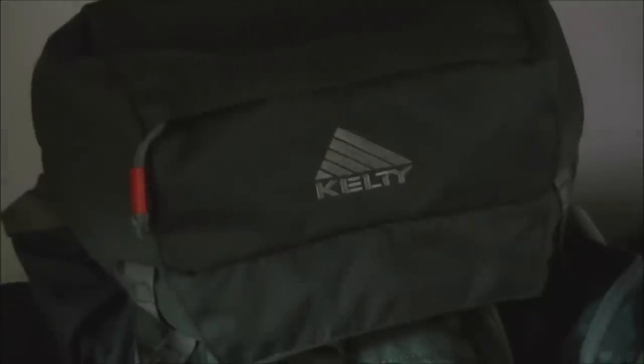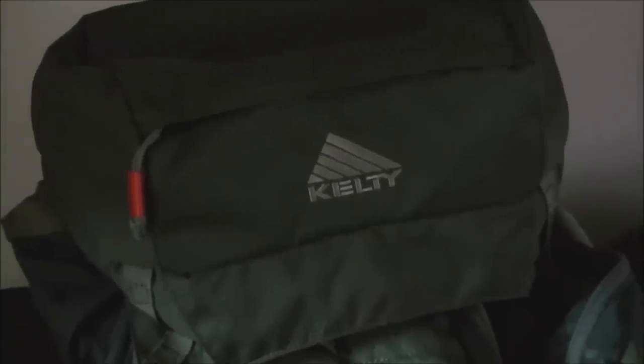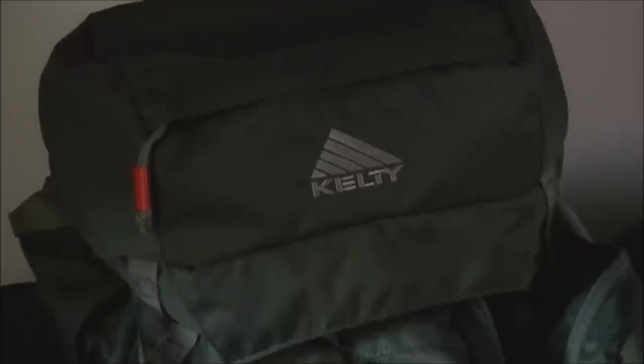Appalachian Trail thru-hike gear list, starting with the Kelty Red Cloud 110-liter backpack.